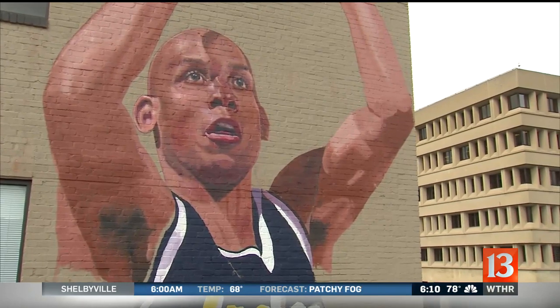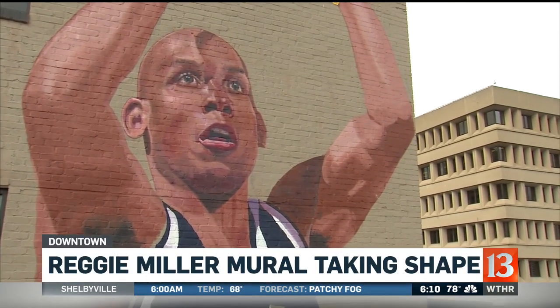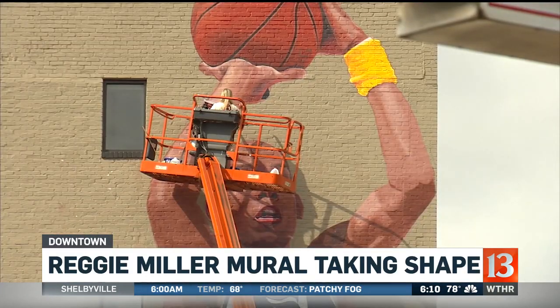A mural honoring a Pacers legend is taking shape downtown. When you drive by the building on Michigan Street, look near Delaware. And if you look up, you can see Reggie Miller's head, his arms, and part of his torso. We caught up with the artist who is making this art piece.